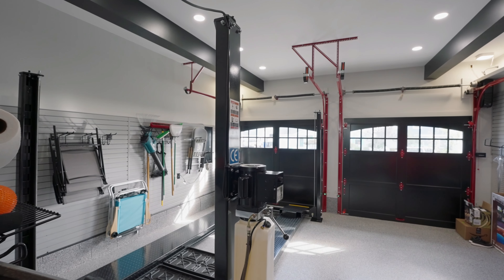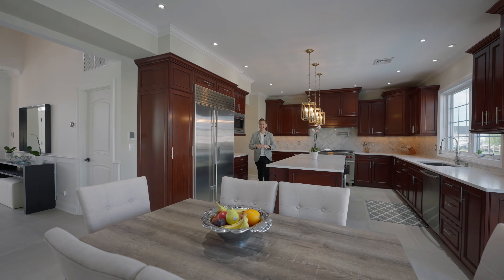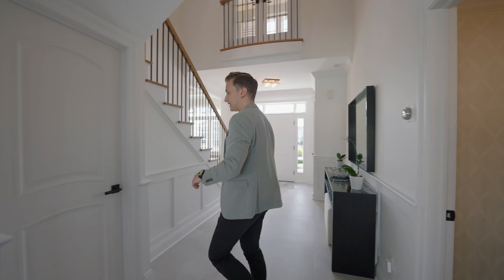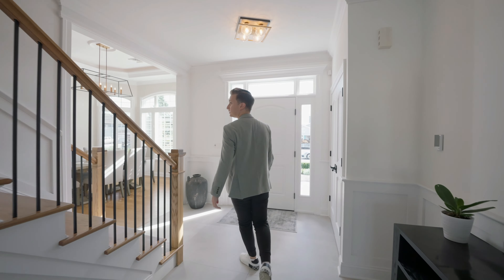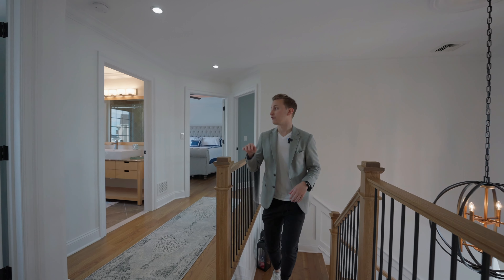Follow me into this super cool garage. If you're a car lover, this place is a dream. Featuring your own car lift, epoxy flooring, racks on the wall, custom cabinetry, built-in TV, and so many more gadgets. That is one of the sickest decked out garages I've ever seen.